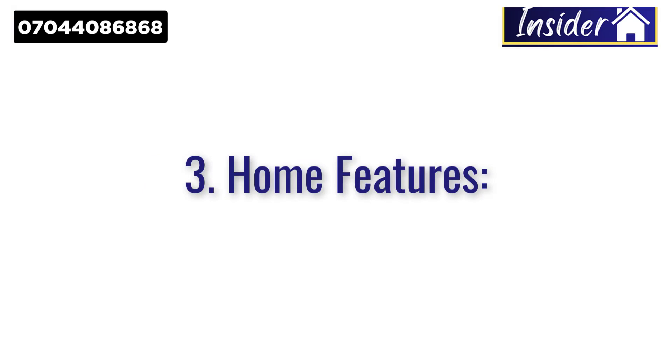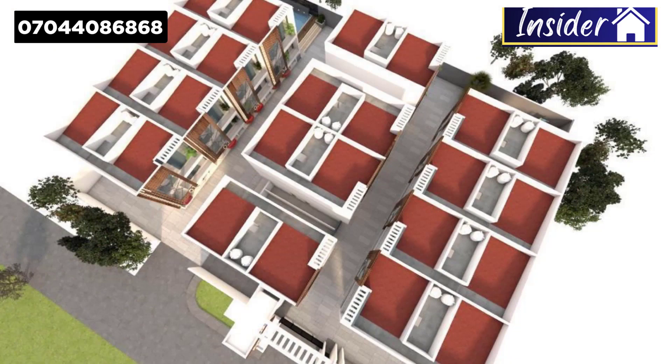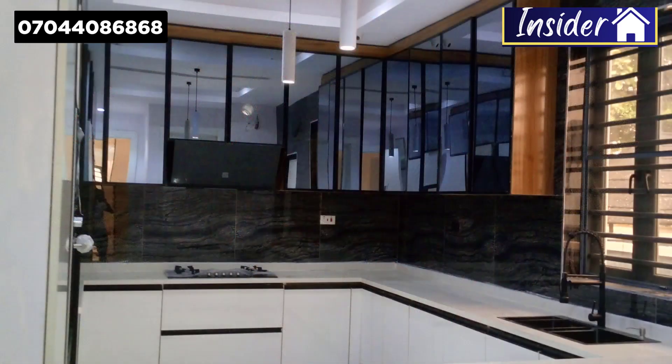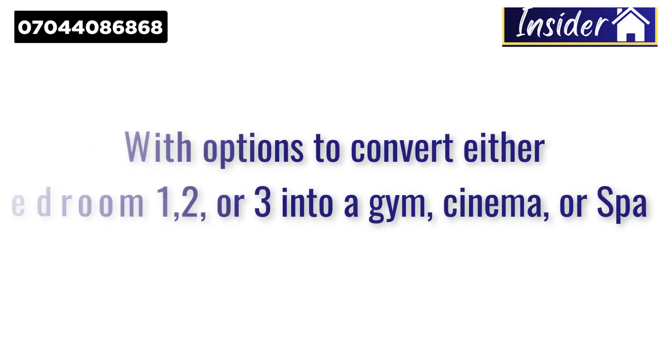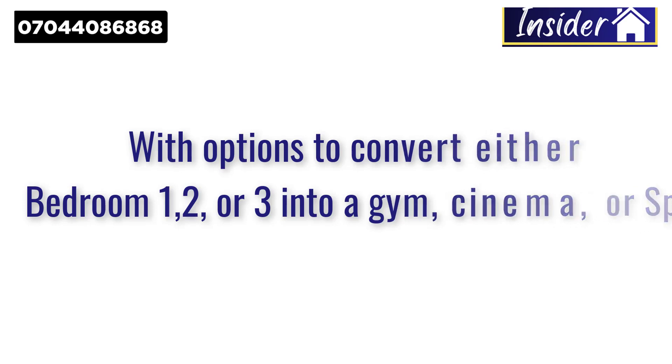The third reason why you need to buy this estate is because of the home features. This is a luxury five-bedroom terrace plus a big room. It will be spacious, with a family lounge, master bedroom, fully fitted kitchen with a microwave, five-burner gas cooker, top-notch cabinets, heat extractors, and more. You also have the option to convert one, two, or three bedrooms into either a spa, a cinema, or a gym.